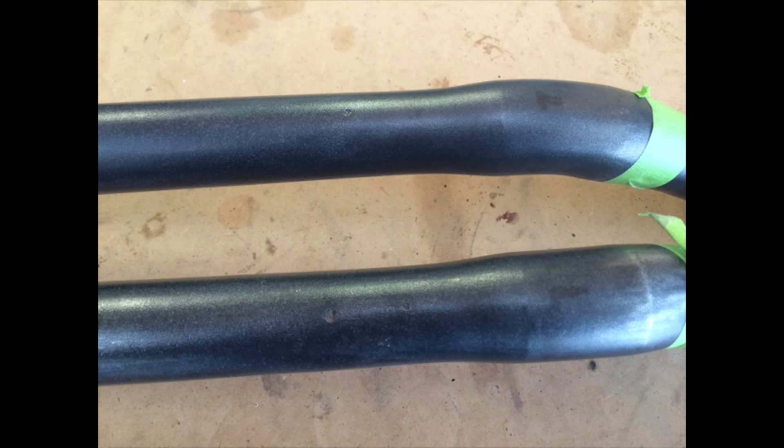The gear springs are made from high strength steel that is formed, heat treated, and shot peened, among other processes.